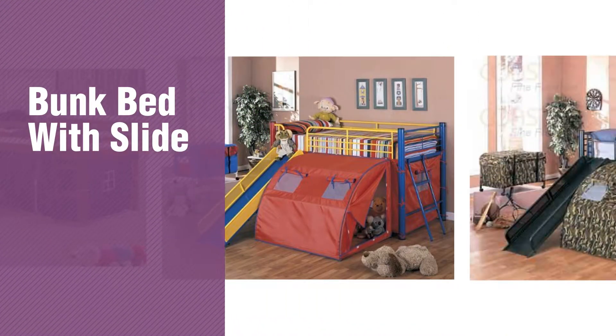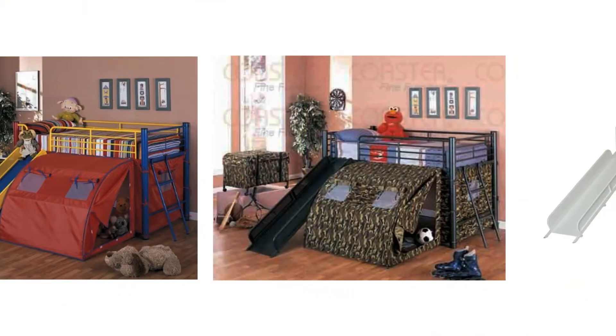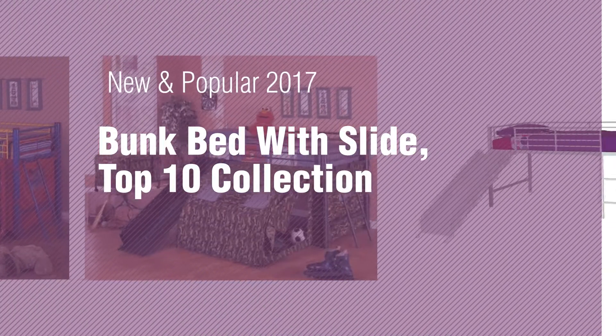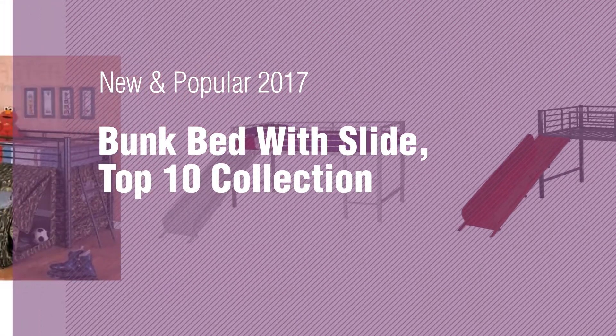If you're looking for a bunk bed with slide, here's a collection you've got to see. New and popular 2017 bunk bed with slide, top 10 collection.